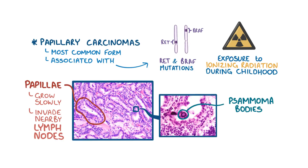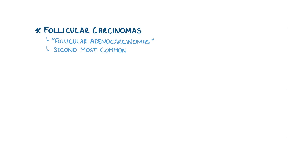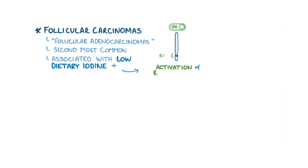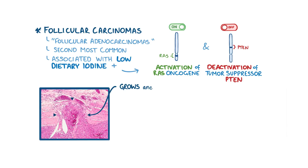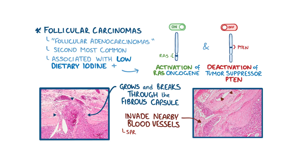Another feature are psammoma bodies, which are calcium deposits within the papillae. The second type, follicular carcinomas, also known as follicular adenocarcinomas, represent the second most common form of thyroid cancer. This type is more frequently associated with countries where people have low dietary iodine, but is also associated with the activation of RAS oncogene or the deactivation of the tumor suppressor gene PTEN. In follicular carcinomas, the tumor develops from the follicular cells and grows until it breaks through the fibrous capsule. From there, follicular carcinomas can invade into nearby blood vessels and spread to other parts of the body like the lungs, liver, bone, and brain, but interestingly, they don't typically invade nearby lymph nodes.